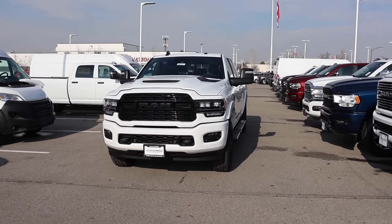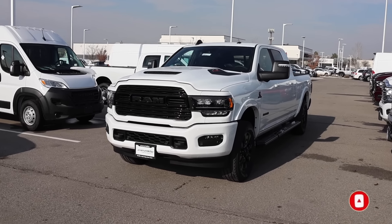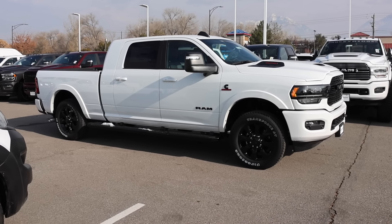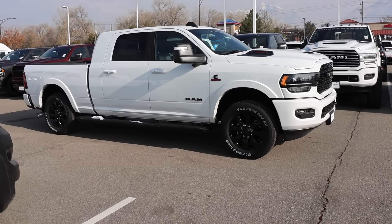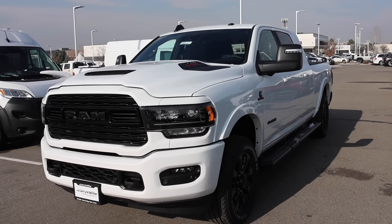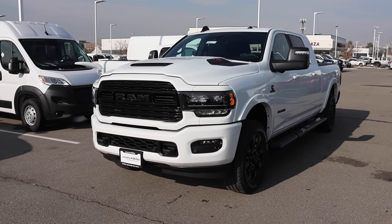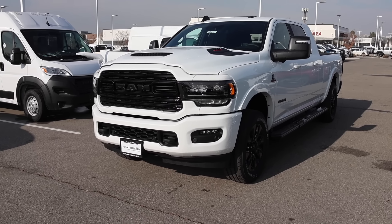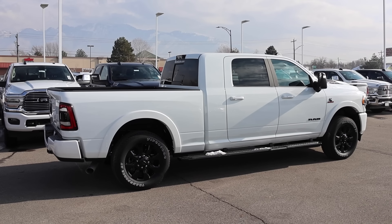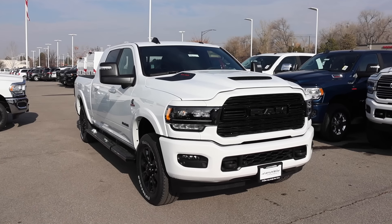Back in 2019, RAM shook up the truck market. It started back in 2018 with the half tons, and then they unveiled this beast — what I call the four-and-a-half gen RAM. To this day I still think that RAM has one of the nicest, most luxurious pickups on the market, even after GMC refreshed their trucks and after Ford redesigned theirs. And keep in mind, this isn't even a true redesign — this is basically a refreshed refresh.